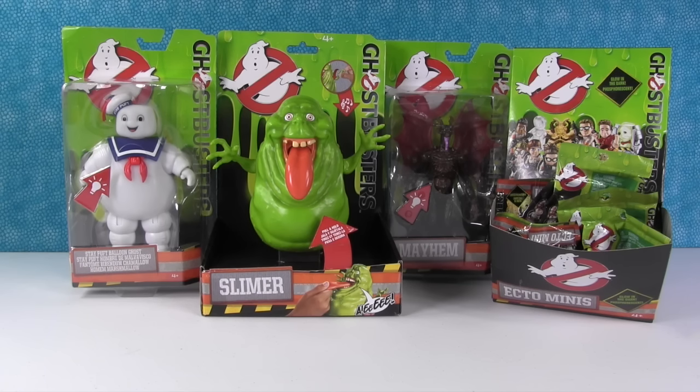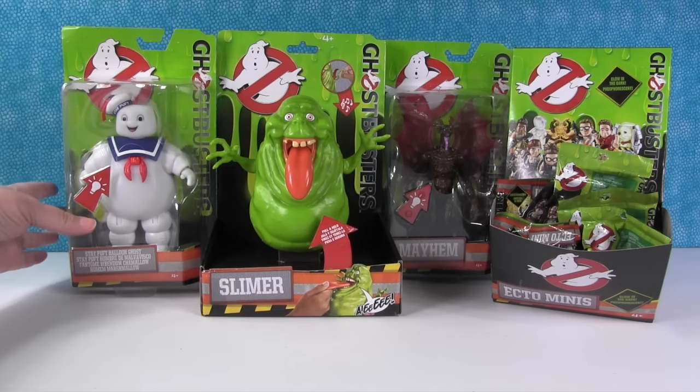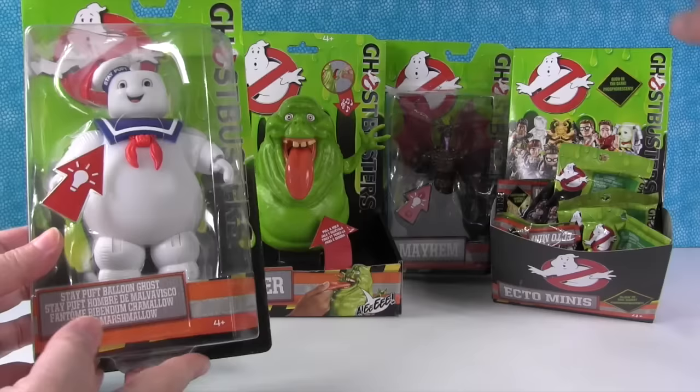Hey guys, it's Shannon. And Ghostbusting Paul. So check it out — today we have some really cool Ghostbusters toys for the new movie coming out. And we want to thank Mattel for sending these things to us to share with you guys.